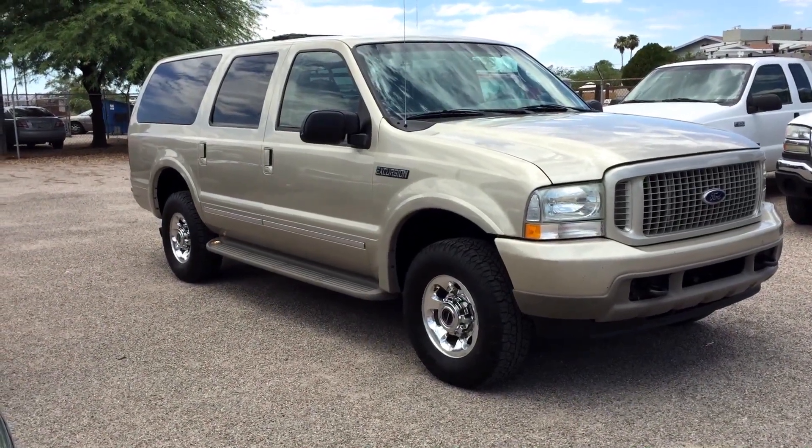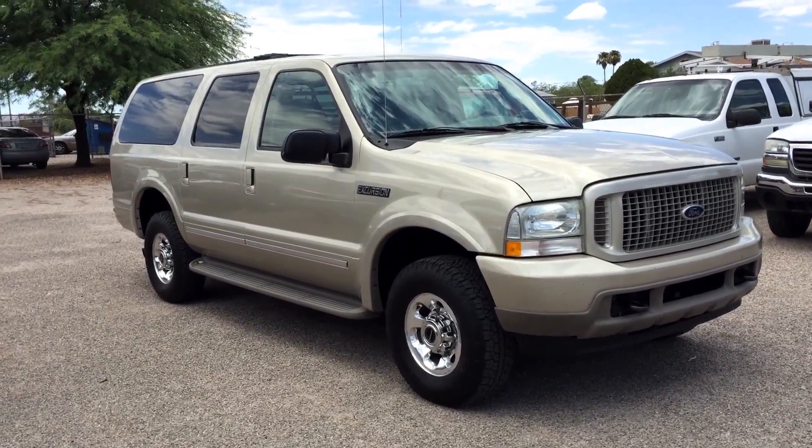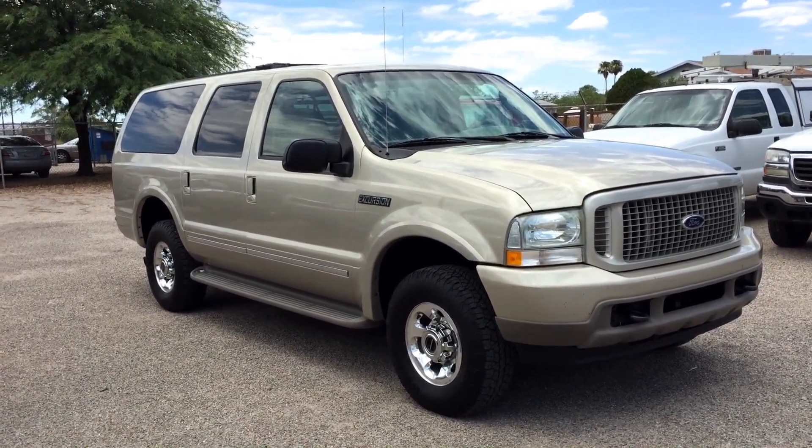This is Roger with Wheel Connects in Tucson, Arizona. We're selling this Excursion. It is a 2004 Ford Excursion Limited. It's four-wheel drive, 6.0 turbo diesel.